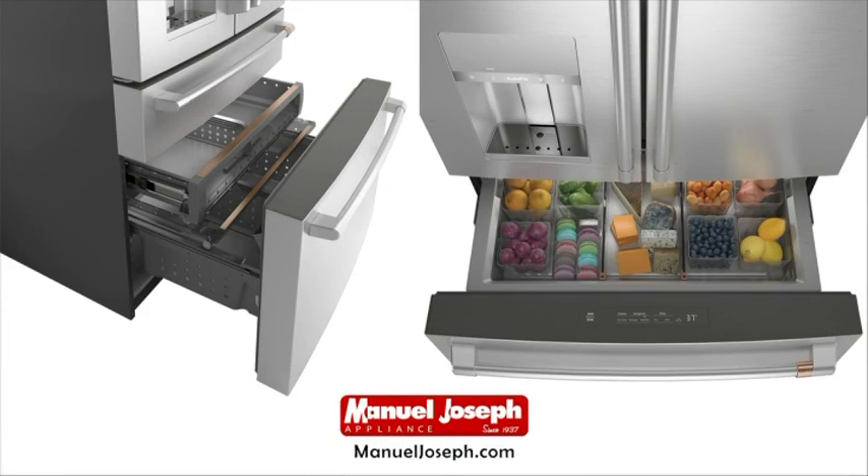In addition to the design, the refrigerator also offers best-in-class performance features, including the adjustable temperature drawer with five refrigeration settings, including soft freeze, and a humidity control system with two distinct bins that provide the right conditions for leafy green vegetables and fruits.